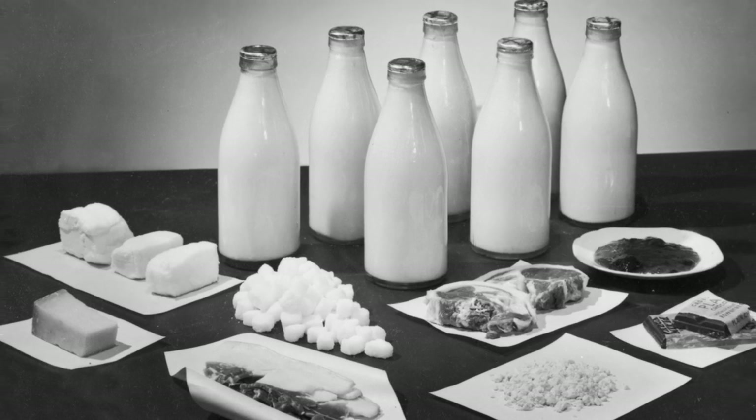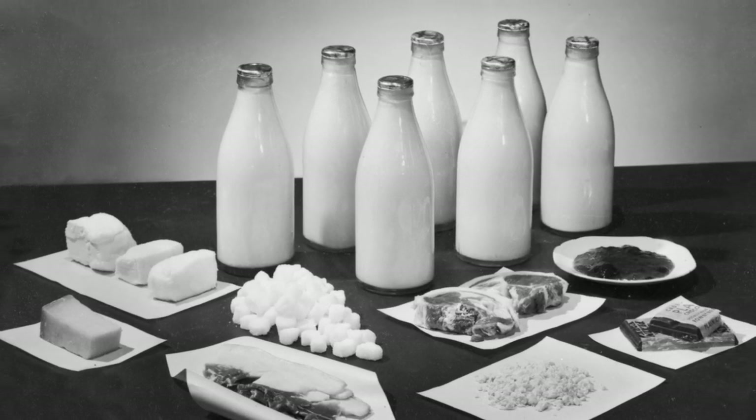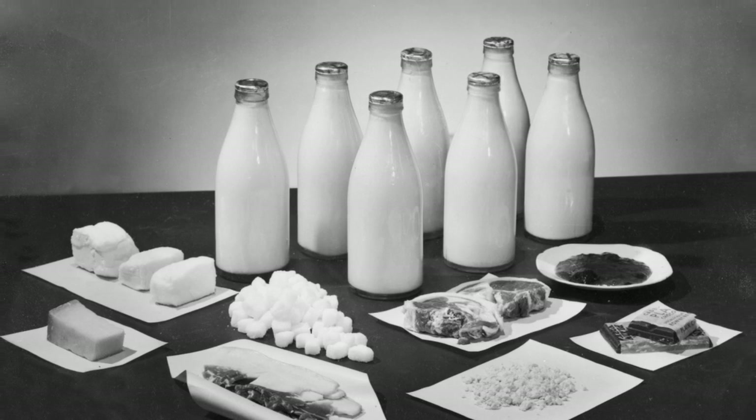Churchill, when shown that week's ration, said 'that doesn't look a bad meal to me,' but had to be told, 'But Prime Minister, that's for an entire week.' And the Prime Minister said, 'Oh, my poor people.'